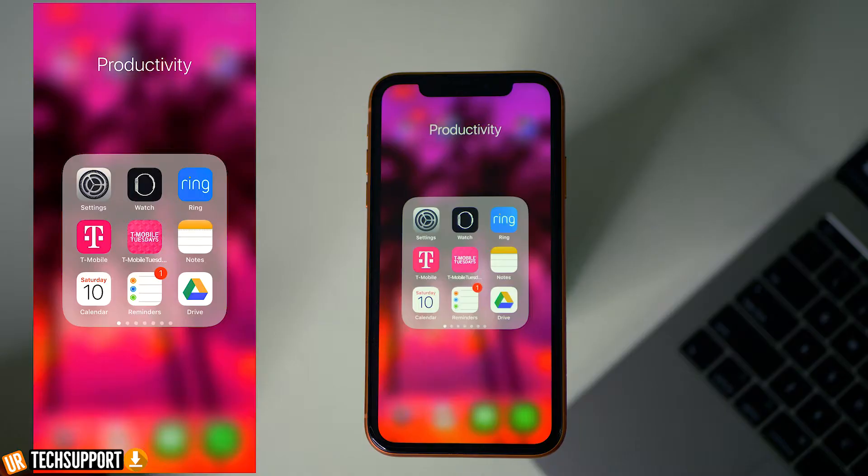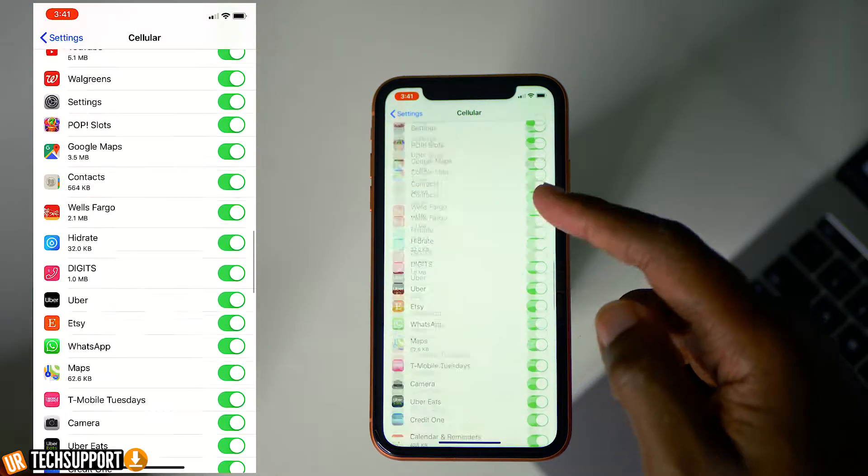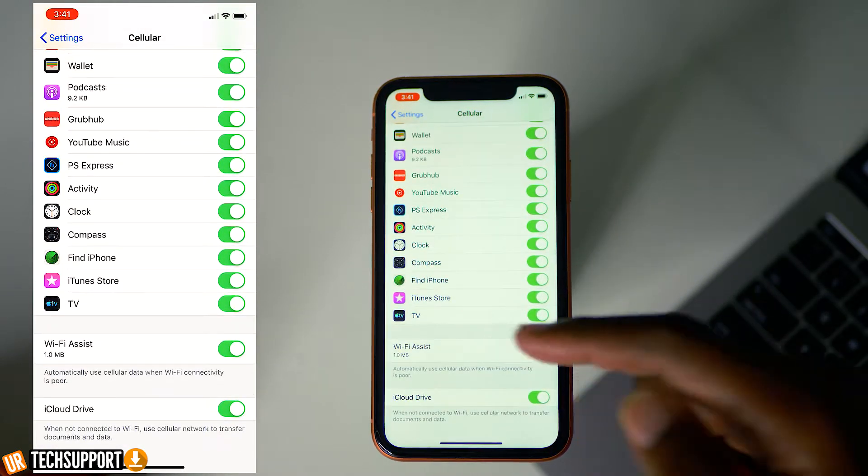Imagine you're watching your favorite Netflix show and you lose connection because the WiFi you're connected to is spotty and slow. There's an option in your phone that automatically switches over to your cellular data when WiFi is crappy — it's called WiFi Assist, and it's the one you should definitely enable. Go into Settings, go to Cellular/Data, scroll all the way to the bottom and make sure WiFi Assist is toggled on. Now when you're watching your favorite shows, you won't run into any connection issues and you'll be able to breeze through seamlessly.